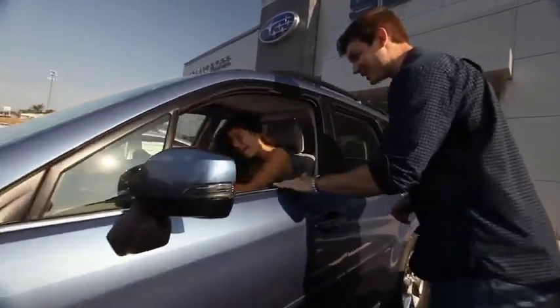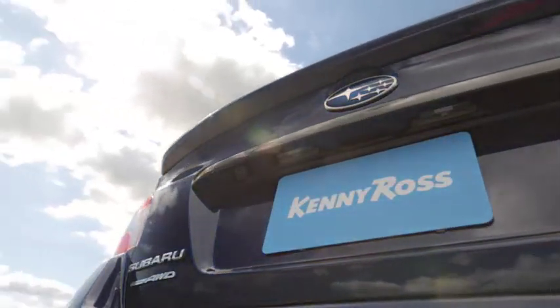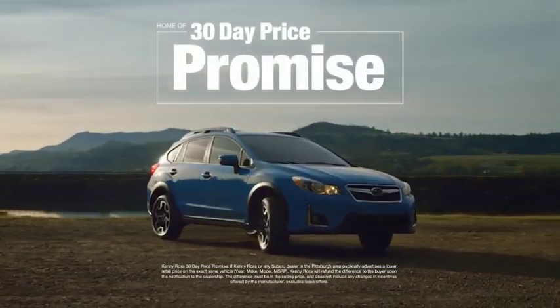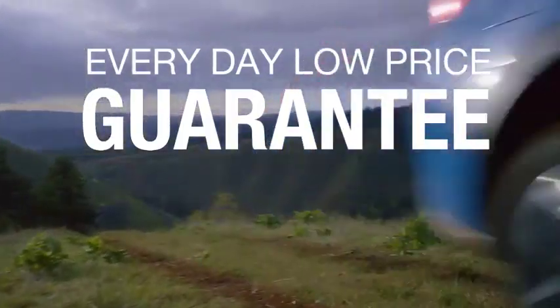Buying a car — it's a big decision, and where you buy is just as important. You deserve a car store that gives you confidence. That's why we're introducing the 30-day price promise at Kenny Ross Subaru. If you find a lower advertised price on your car, we'll cut you a check for the difference. Then you'll love our everyday low price guarantee, all so you can buy worry-free.